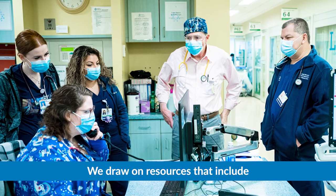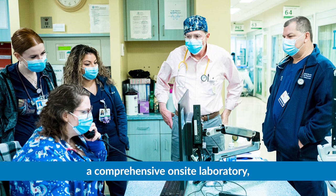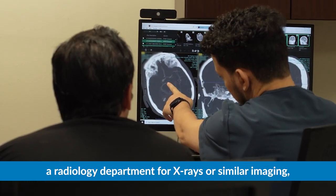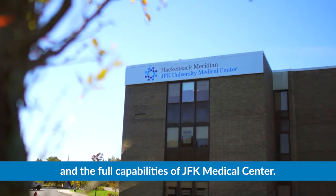We draw on resources that include a comprehensive on-site laboratory, a radiology department for x-rays or similar imaging, and the full capabilities of JFK Medical Center.